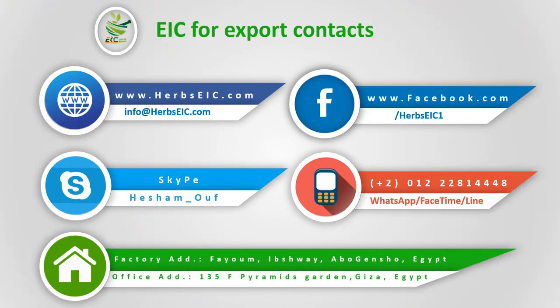Our contact details: Website: www.herbzic.com. Email: info@herbzic.com. Facebook: www.facebook.com/herbzic1. Skype: hesham_oof. Mobile/WhatsApp/FaceTime/Line/Viber/KakaoTalk/Google Duo: +2 012-228-14448. Factory address: Fayum, Ibshway, Abo Gentio, Egypt. Office address: 135F Pyramids Garden, Giza, Egypt.